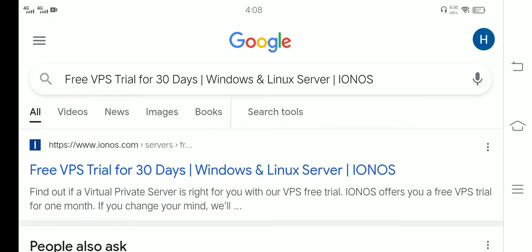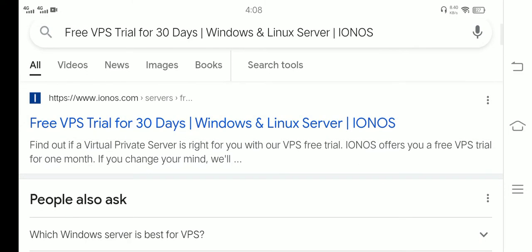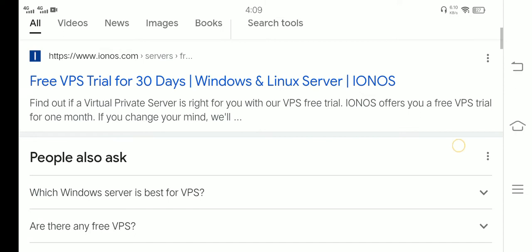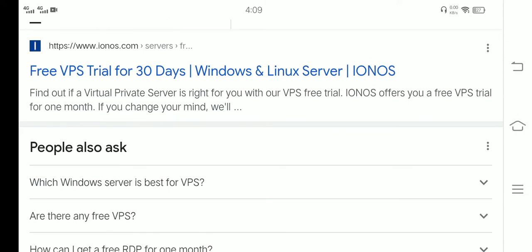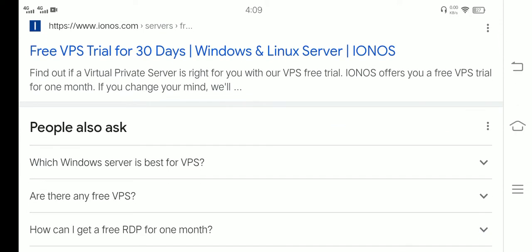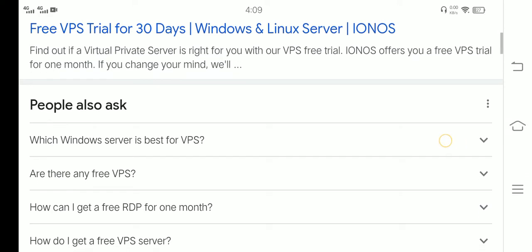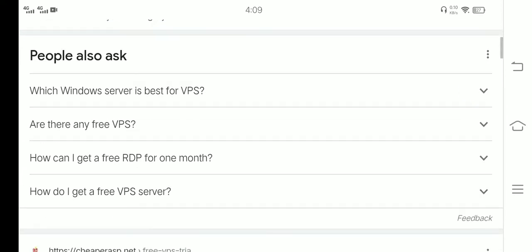Free VPS for 30 days — Windows, Linux, and Server — IONOS. Find out if a virtual private server is right for you with our free VPS trial. IONOS offers a free VPS trial for one month, and if you change your mind, you also have Windows options.